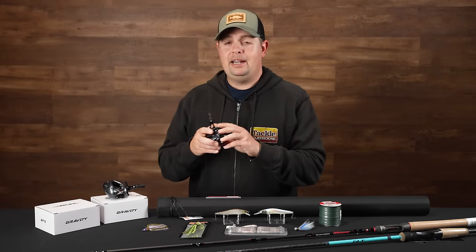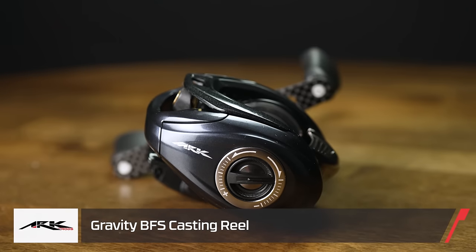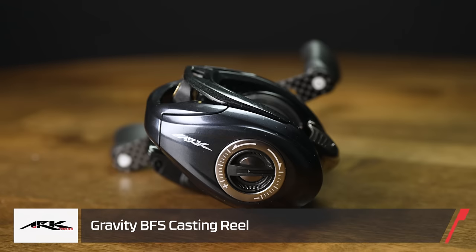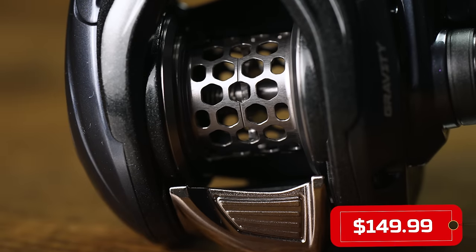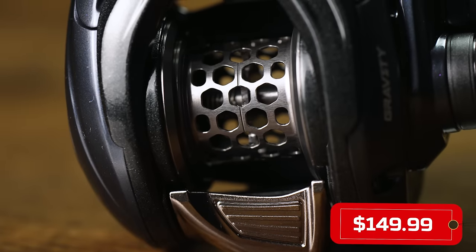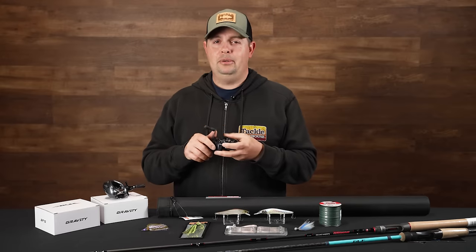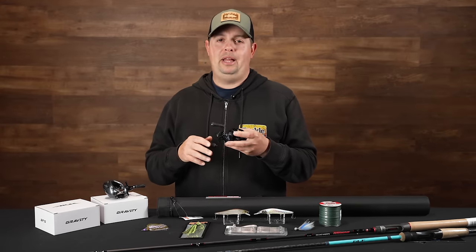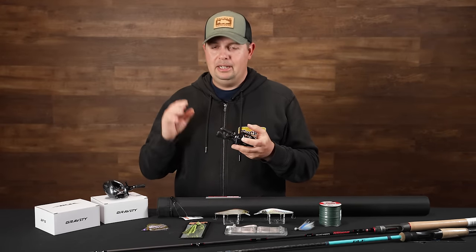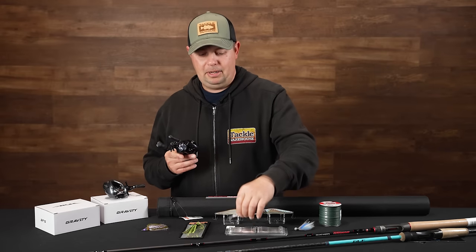Another one from ARC — they've actually added a BFS reel. Down here on the spool, it's a tiny little spool, super shallow, and they've removed just about every bit of material they can out of the bottom of that spool. I believe it casts lures down to 0.6 of a gram. So if you're into throwing tiny little baits — little tiny swimbaits, maybe little crappie-style jigs or little tiny crankbaits and topwaters — this is for you.